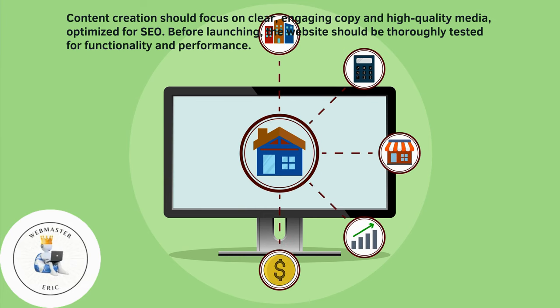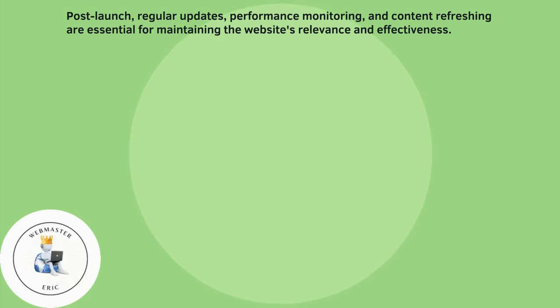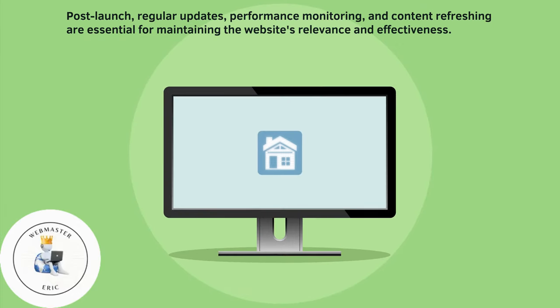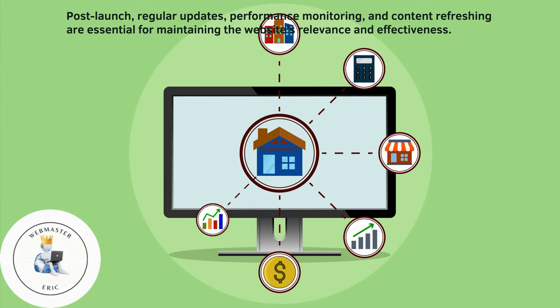Before launching, the website should be thoroughly tested for functionality and performance. Post-launch, regular updates, performance monitoring, and content refreshing are essential for maintaining the website's relevance and effectiveness.